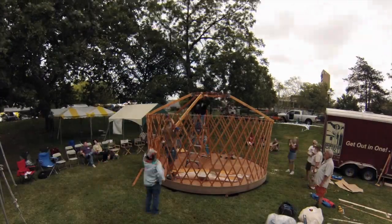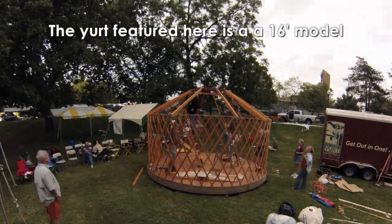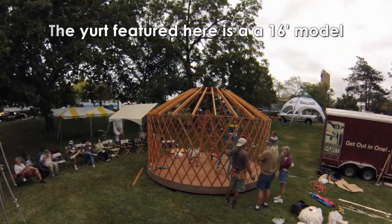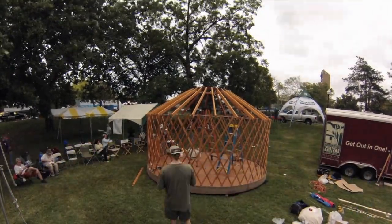We're here at the Mother Earth News Fair in Lawrence, Kansas, and we are the Colorado Yurt Company. We're based in Montrose, Colorado. We had a yurt pitching workshop on Friday. We've had a great time here, a lot of good response.